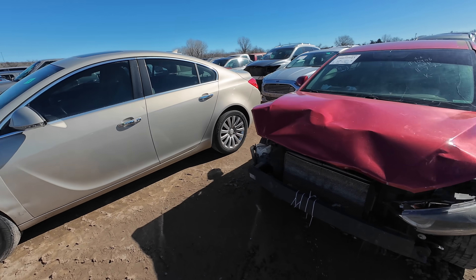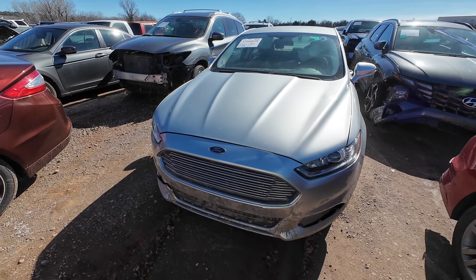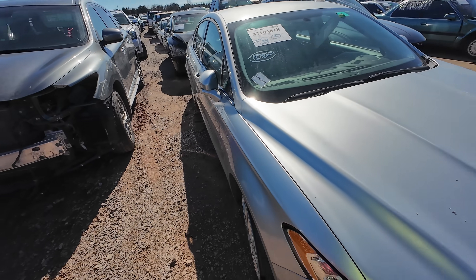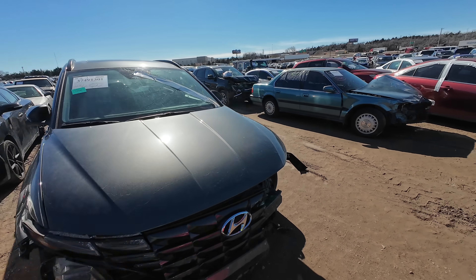Hold on, here's a Ford Fusion. Is this a hybrid? Let's take a quick look. This is a 2015 Ford Fusion - no, it's not a hybrid. We're going to walk away from that one and see what else we can find.